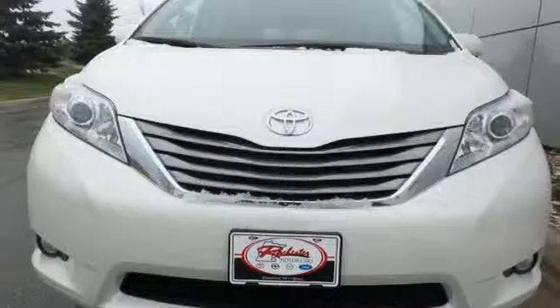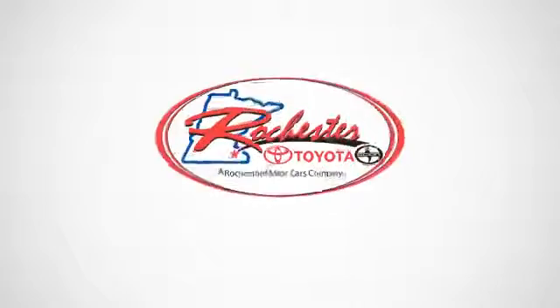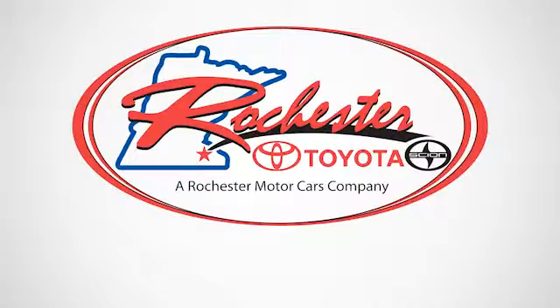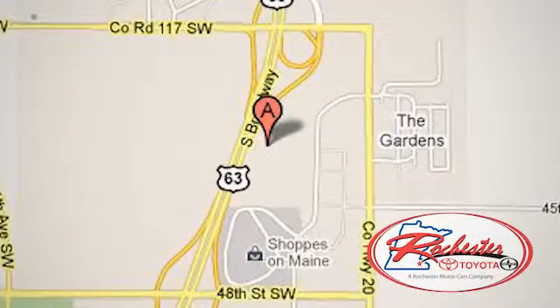Roll up in style when you bring home this Sienna today. Experience the difference at Rochester Toyota Scion. We're conveniently located between 40th Street and 48th Street Southeast on Highway 63 South in Rochester, Minnesota.